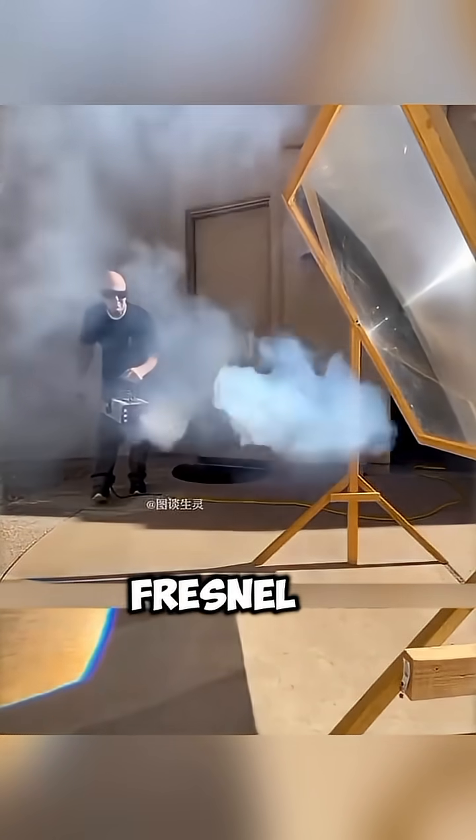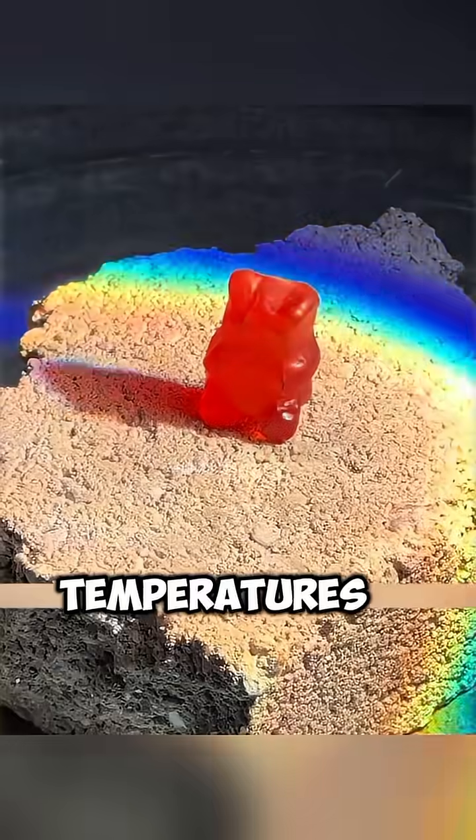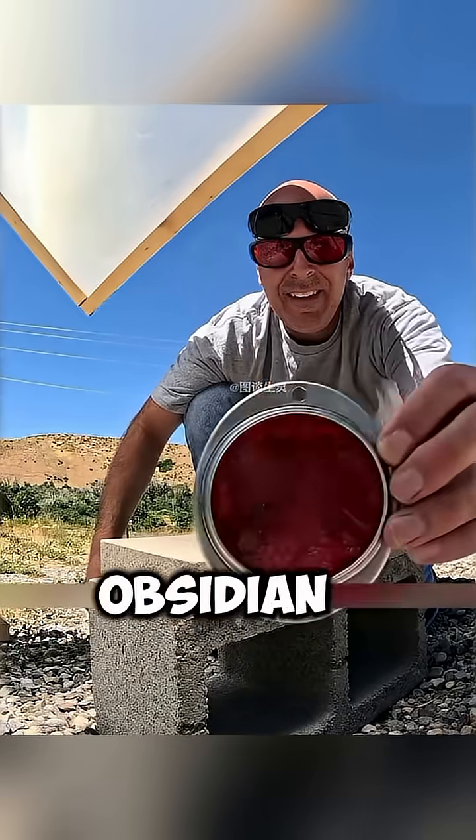This device is called a Fresnel lens. It can focus sunlight into a single point, producing temperatures of over a thousand degrees. Forget about food — even rocks can't withstand its heat. Certain volcanic rocks can even be refined into obsidian.